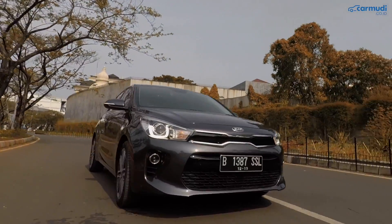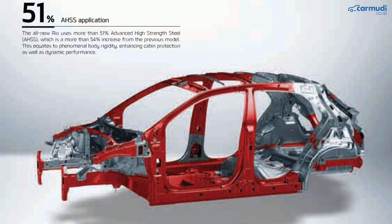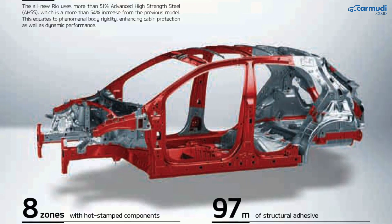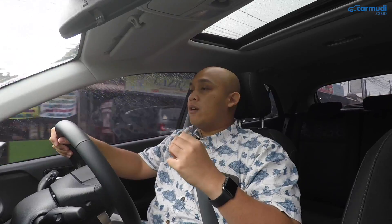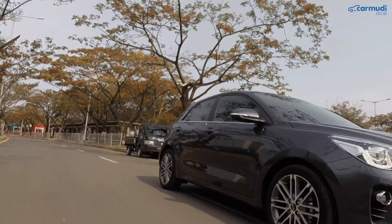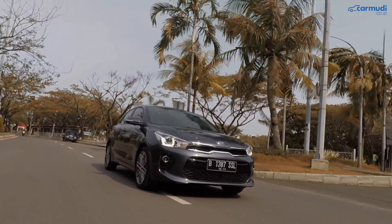Kia bisa mendapat karakter suspensi seperti ini karena menambah rigiditas bodi. Bodinya dibuat lebih rigid dengan menambah jumlah advanced high strength steel, dari sekitar 30-an persen di generasi sebelumnya menjadi sekitar 50-an persen di generasi ini. Karena bodinya sudah dibuat lebih rigid, suspensinya bisa dibikin lebih empuk tanpa mengorbankan handling.